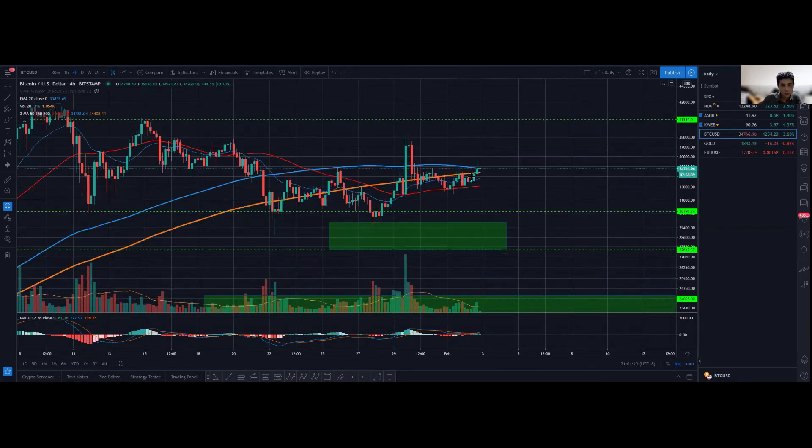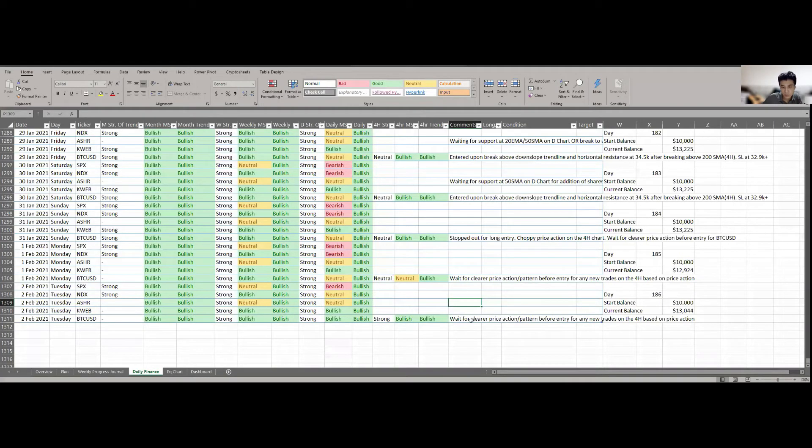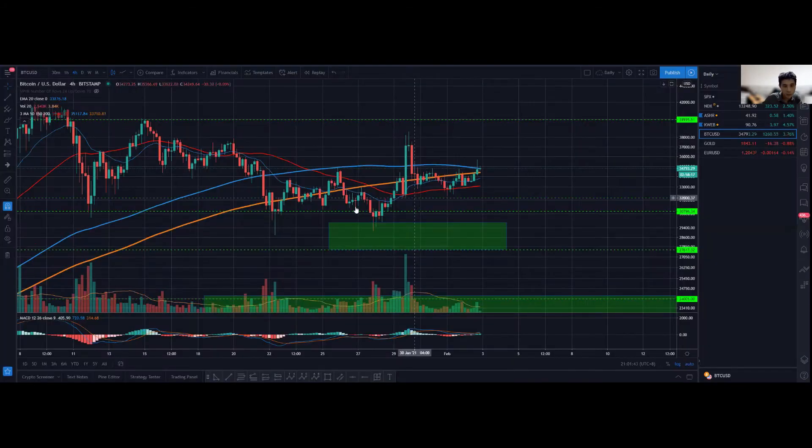On the four-hour chart, we could potentially have a bullish market structure, but the reason I'm not entering based on price action — though for systematic trading I'm okay with entering — is due to subjectivity. For price action I would not be entering this trade. I'll still wait for clearer price action or a pattern, because price is hovering near the 200 simple moving average on the four-hourly chart, making it very choppy.